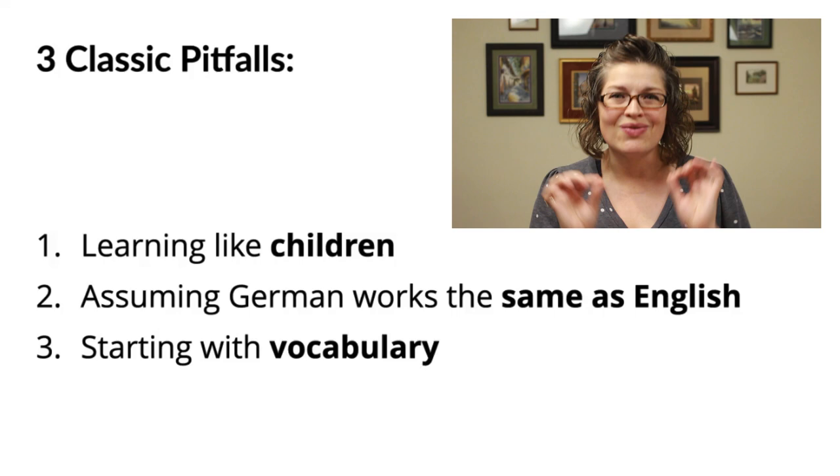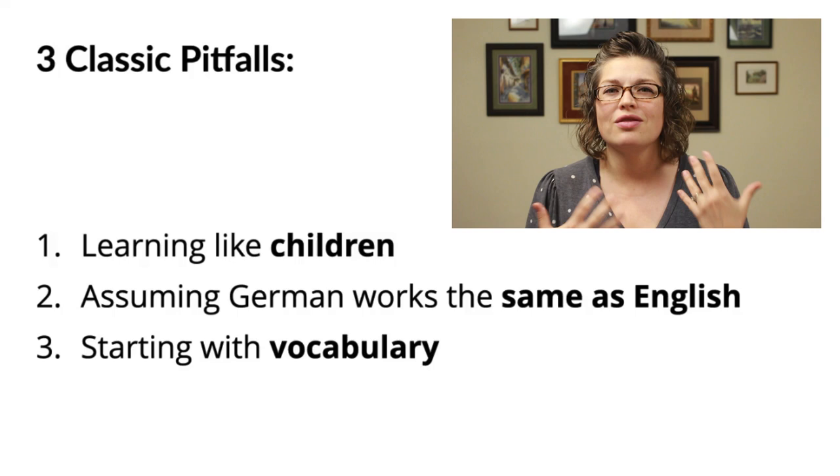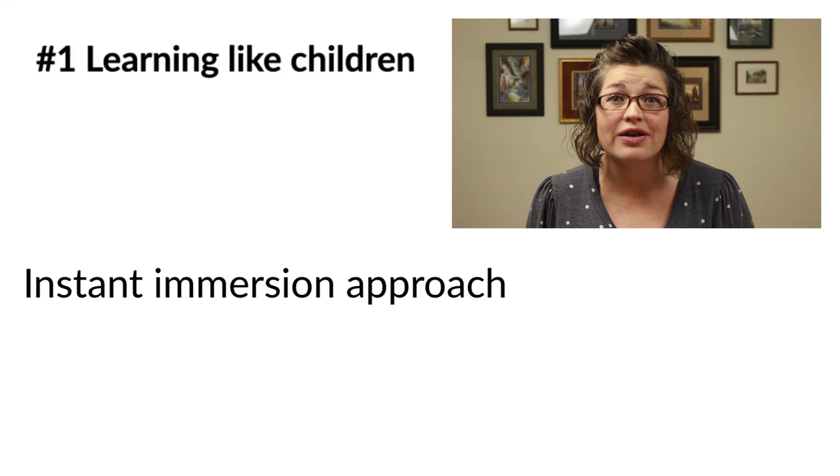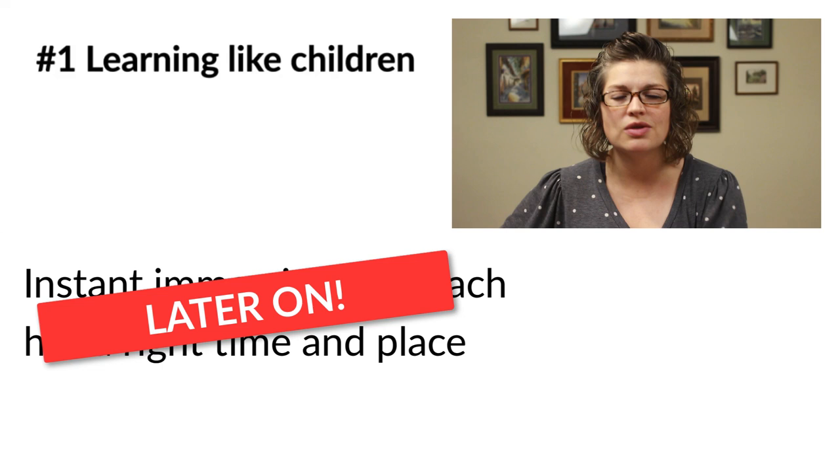So what does it look like to try to learn language the way that children do? As a baby or child, we use what's called the instant immersion approach, which has gained in popularity — but it has a right time and place, later on in your German studies, not at the beginning. Because when we're babies and children, it takes years to master our native language using instant immersion. We're constantly experimenting, trial and error, building a linguistic framework from absolute zero. This is tedious, painstaking, and time-consuming — the exact opposite of efficient. As an adult, you actually have very distinct advantages in learning a foreign language, and you need to leverage the living daylights out of them.